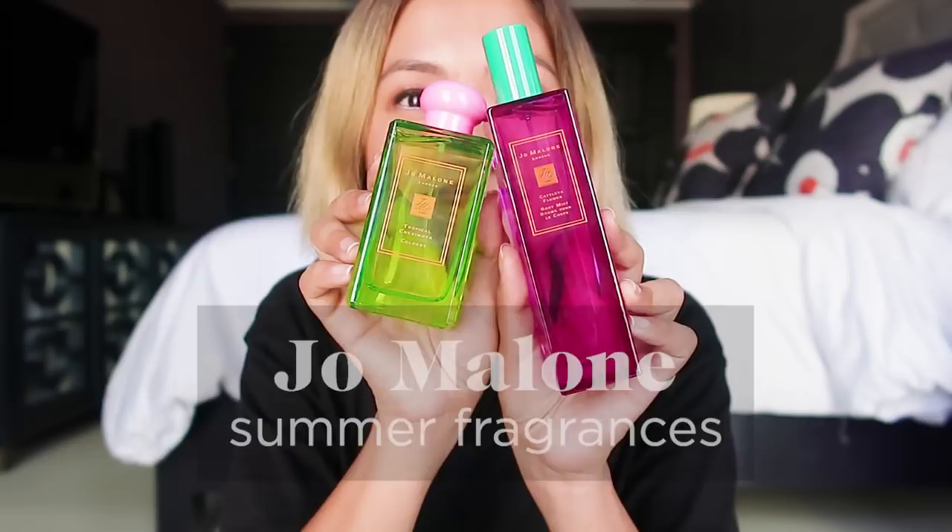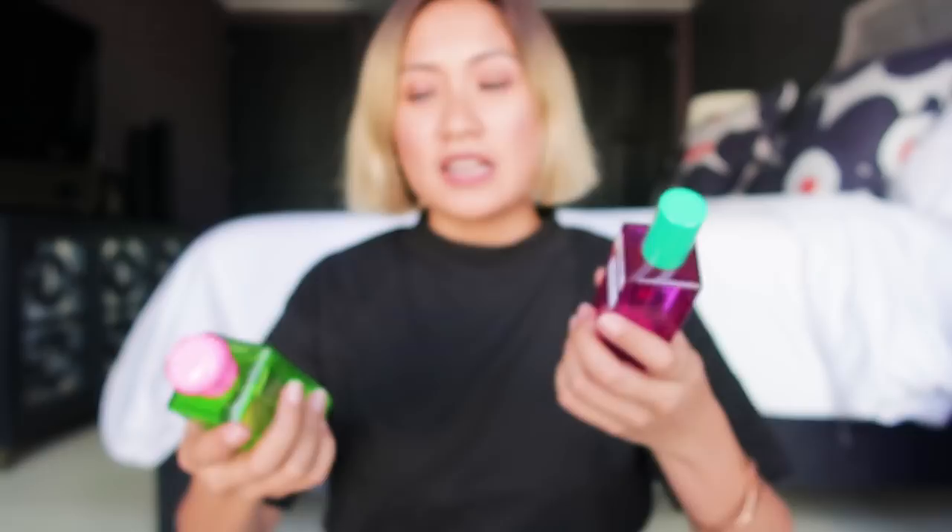Fourth on my list, these Jo Malone Summer Fragrances. This one's my favorite so far — Catlea Flower. The fragrance is very sweet and very summery. I love it. I'm really getting addicted to Jo Malone scents, by the way.